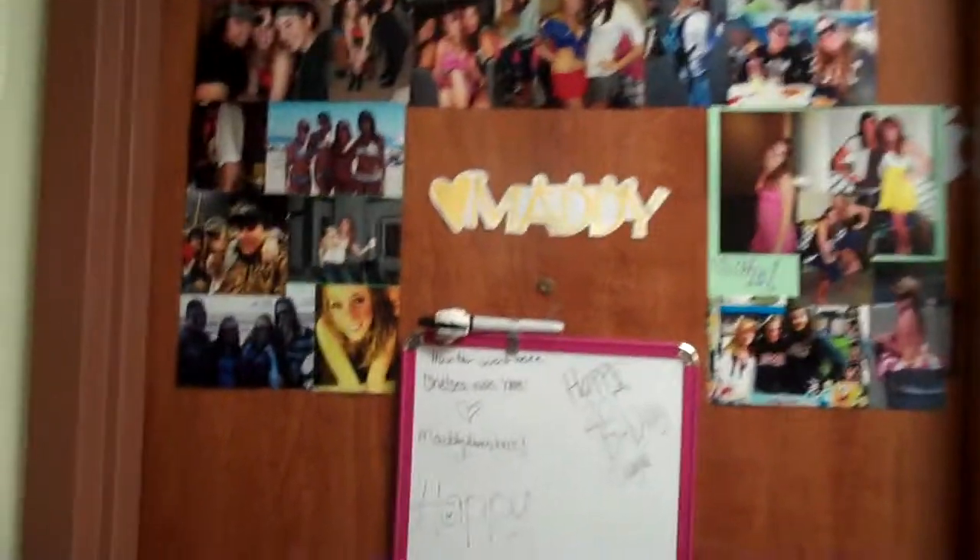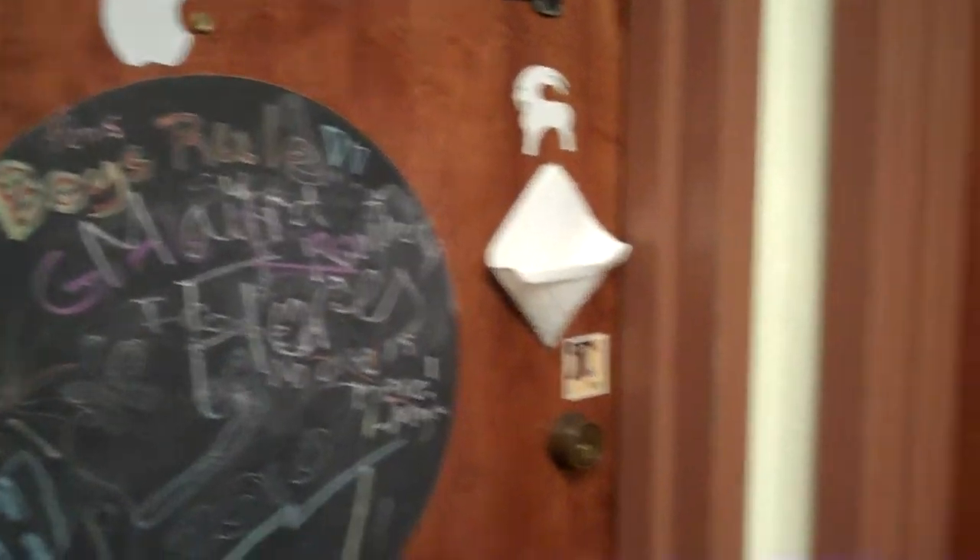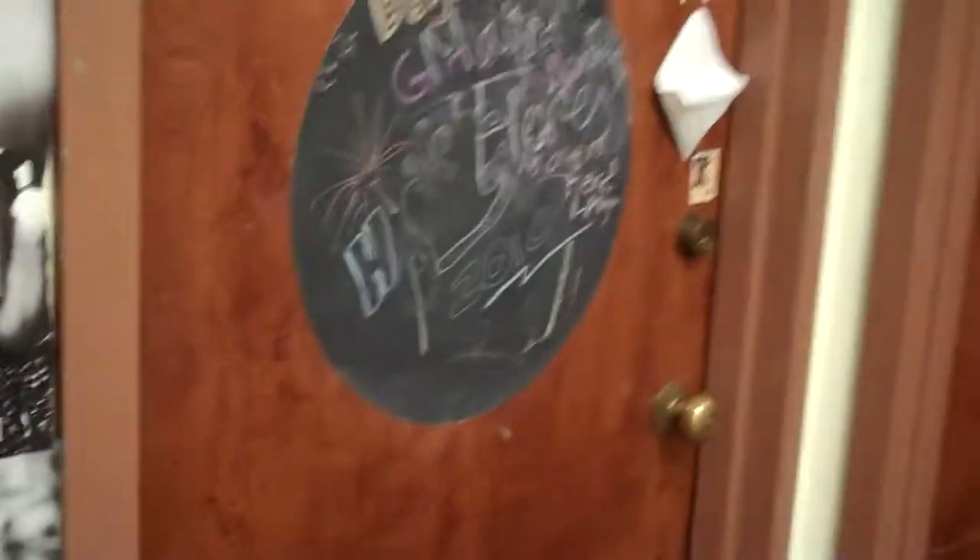There are two people that live on this side. This is Maddie — she lives in the single. And on this other side is Natasha and Chelsea. They have some wall decoration, just a basic setup.